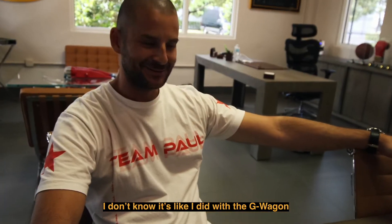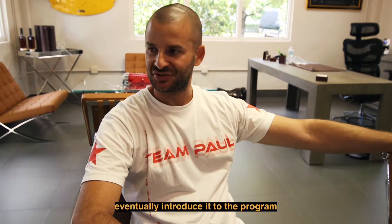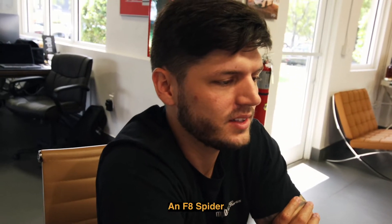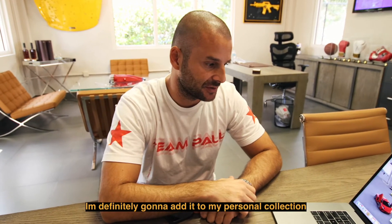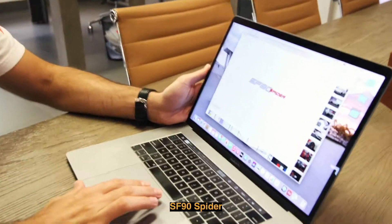Is this car for your personal collection or will it be a rental? I don't know — like I did with the G-Wagon, the first couple months I'm going to drive it myself and then eventually introduce it to the program. You would actually be the first to have an F8 Spider available for rent in the world if you put it in the fleet. We'll cross that bridge later, but for now it's definitely going to my personal collection. Speaking of personal collection, this is another one — oh my god, the SF90 Spider.